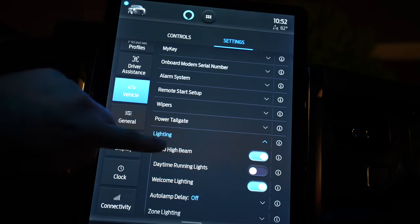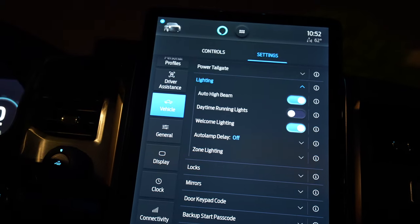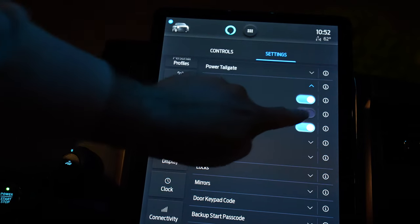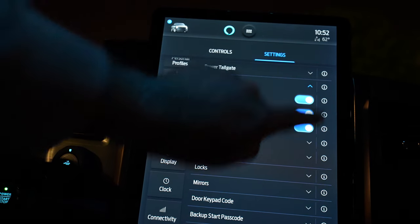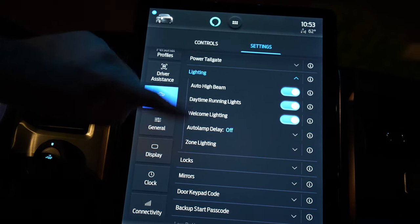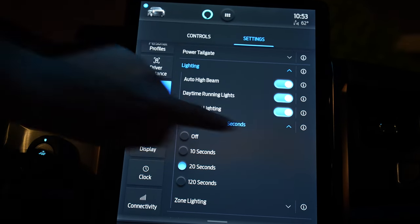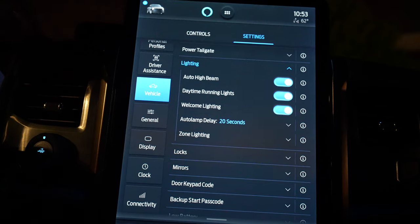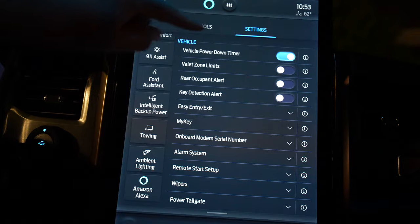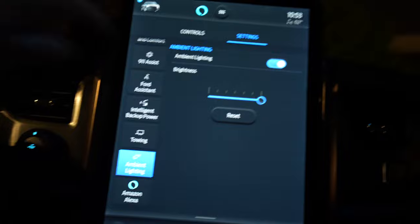Under the vehicle settings, go to lighting: you've got automatic high beams — I don't love that you have to go into the screen to toggle it rather than a stalk button. Daytime running lights can be turned off or on. That welcome lighting is what you saw when I approached the vehicle. You can also have the lights delayed to shut off when you exit. The ambient lighting is on its own separate tab — turning it off shuts things off at the wheel well and door pockets.